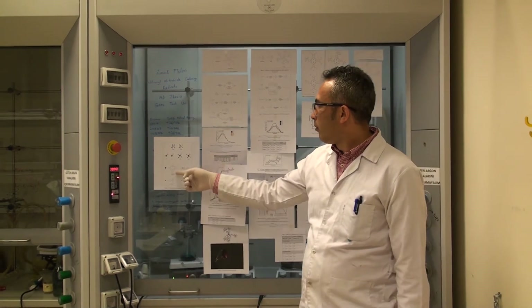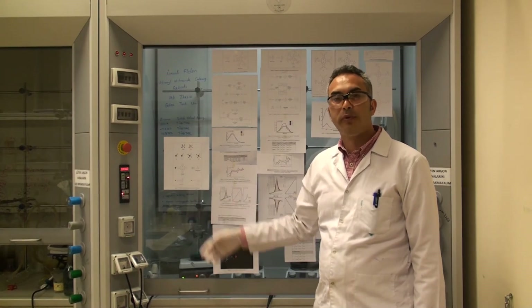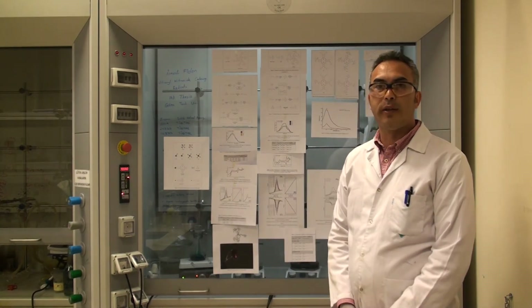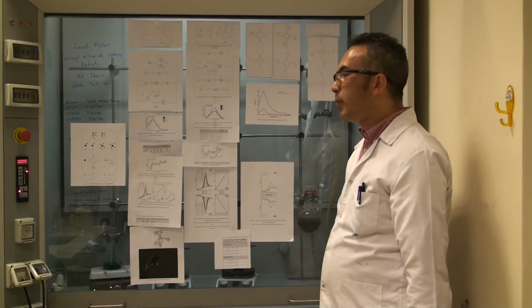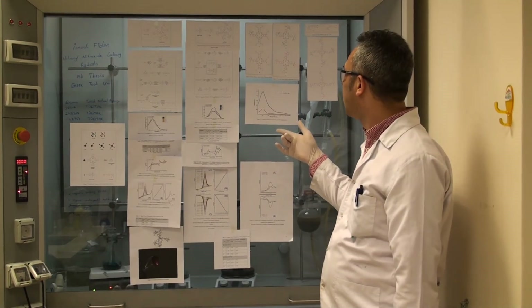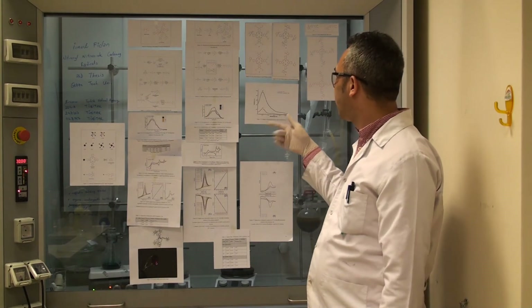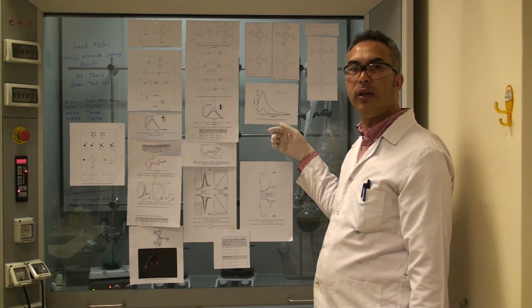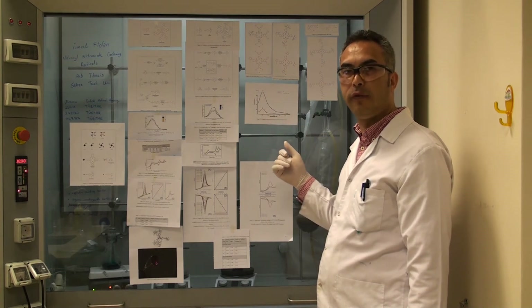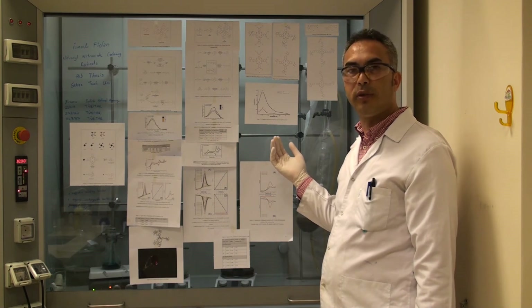Phthalocyanin molecules could be used as profluorescence probes to detect copper-2 ions. The sensory property of phthalocyanin radicals was studied with copper-2 ions. Upon addition of copper-2 ions, fluorescence intensity was magnified by a factor of four, demonstrating their use as copper-2 sensors.